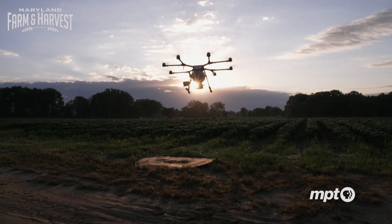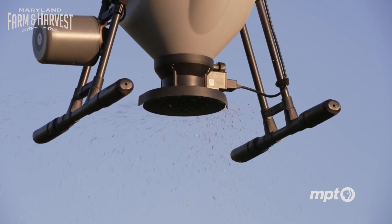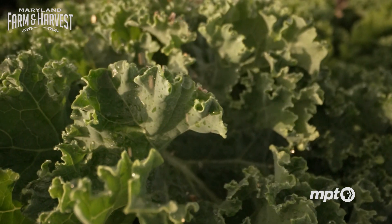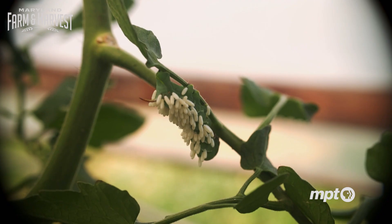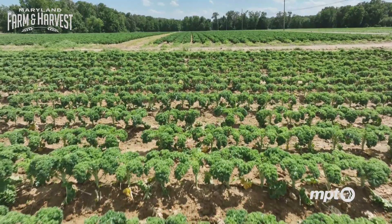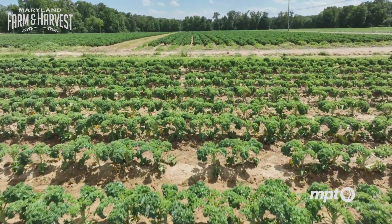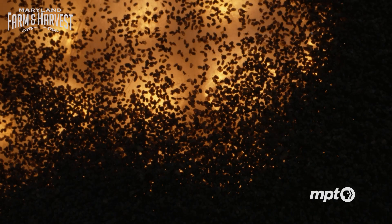Instead of using conventional pesticides, Kirk drops 100,000 parasitoid wasp eggs per acre across the fields. Parasitoid wasps are flying insects that lay their eggs on or in the bodies or eggs of other insects. Even though the diamondback can develop pesticide resistance, it can't fight nature. The females lay their eggs inside the egg clusters of the diamondback moth, and once they hatch into larvae, they eat the egg cluster of the diamondback moth — an effective way for farmers to have nature working with them.